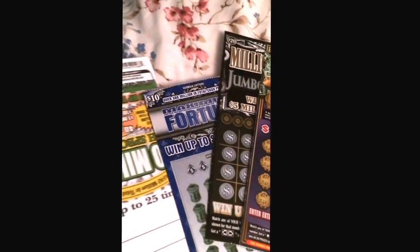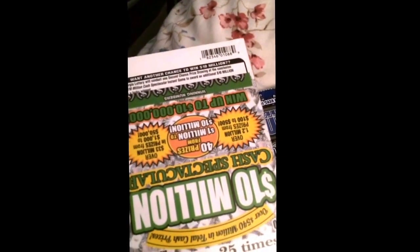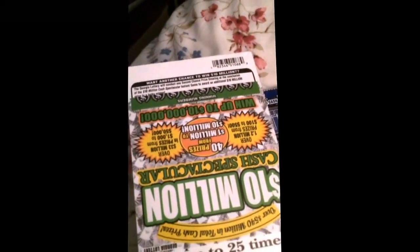Yo yo yo, what's up YouTube! Today I'm going to show you — I just bought this new scratch lottery. It's a whole pack, it's just $50. I always buy this kind because I keep thinking, at least I got one win, win one big prize, you know.